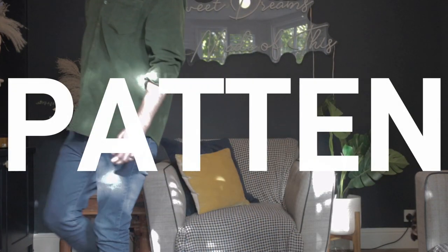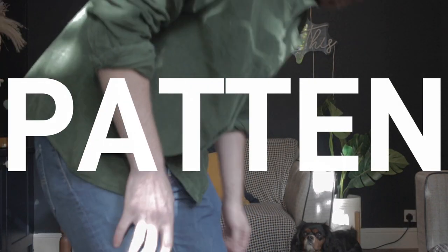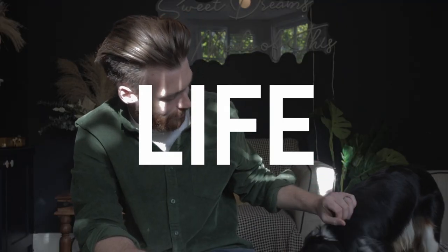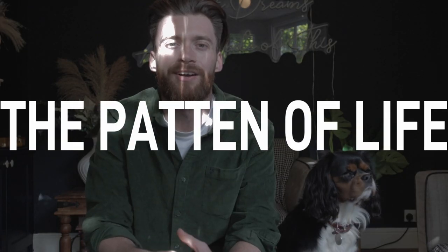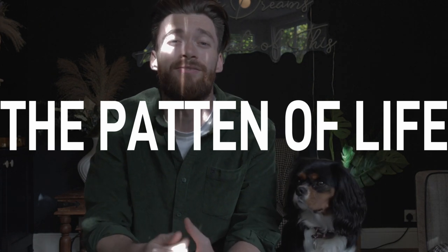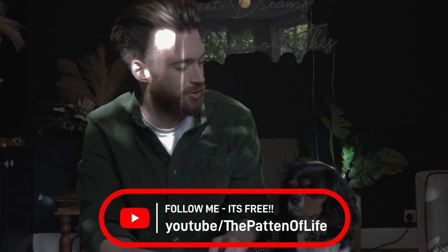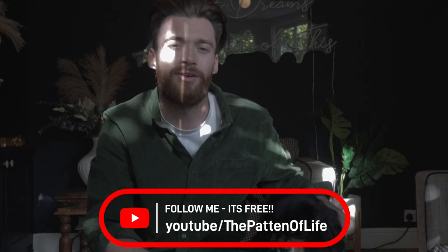Come on little one, up you come. Hi guys and welcome to today's video. This video is a bit of a follow on from my last video where I introduced you to this cute little bundle of fluff, Ziggy.